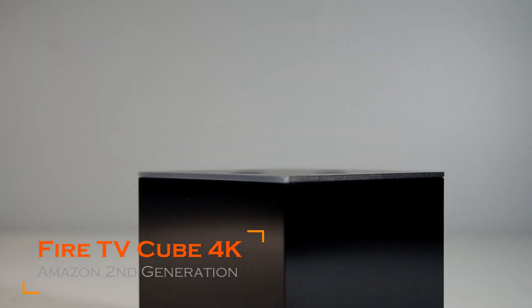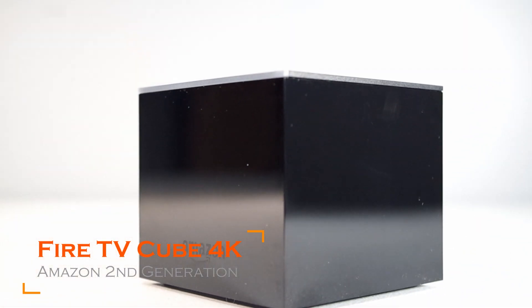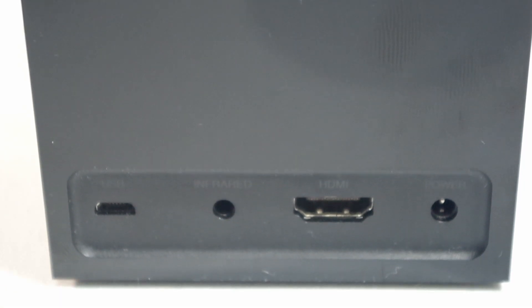On the other hand, we have the Amazon Fire TV Cube 4K, which came out in 2019 — the second generation — which is vastly more powerful than the WD TV Play.